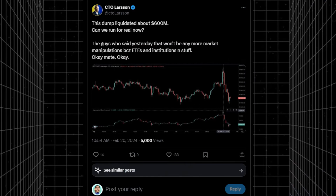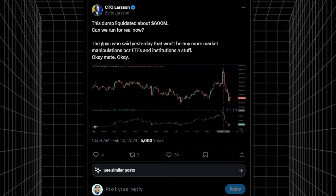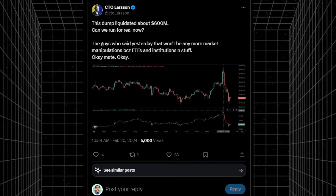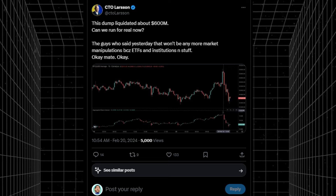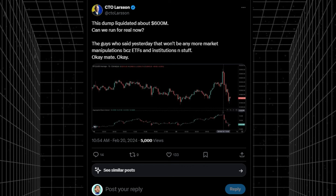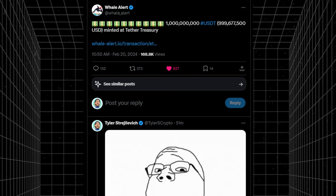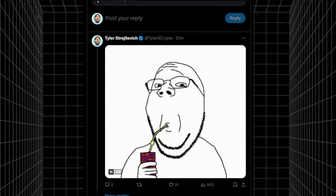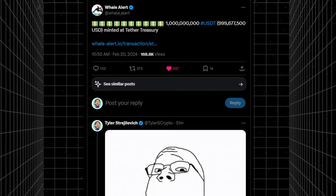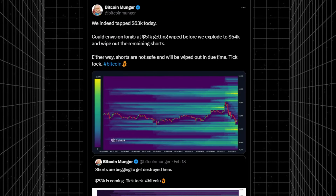Before we go further, the dump we saw today liquidated over half a billion dollars. CTO Larson, who said yesterday there won't be any more market manipulations because of ETFs, is basically acknowledging there would still be flash crashes, flash dumps, and flash pumps. We're also seeing that a billion USDT was just minted at the treasury — this is potentially alarmingly big. We did tap $53,000 again today.